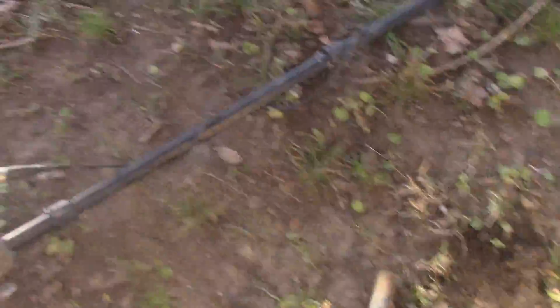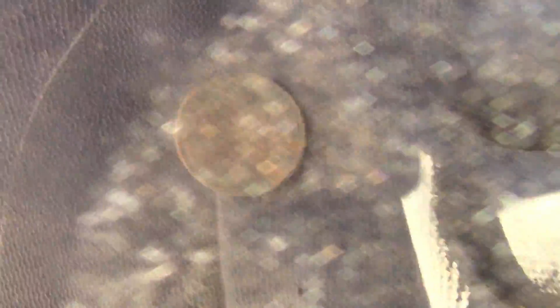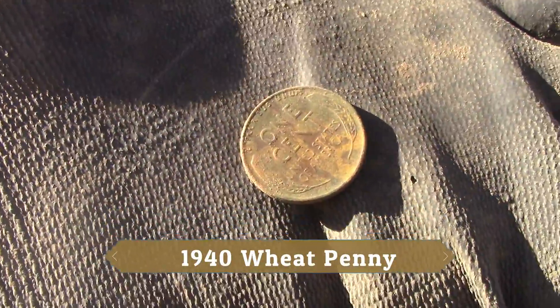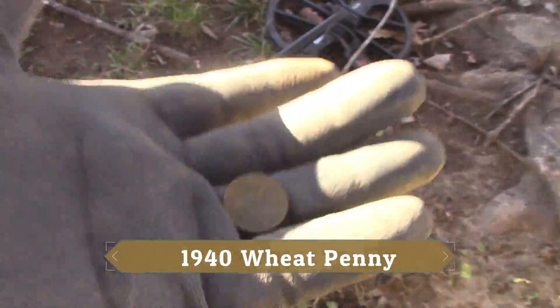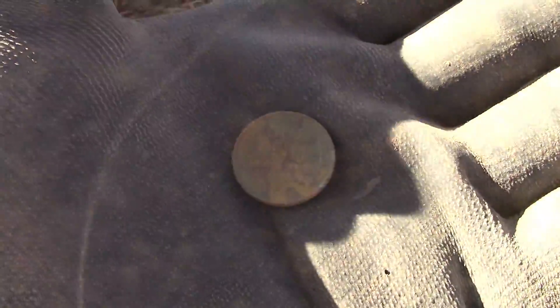Here by the sidewalk, by the tree, I just popped my third wheat penny of the day. Oh, Abe. Here's an old one. Definitely a wheat penny — third one today.